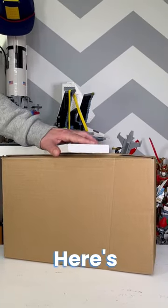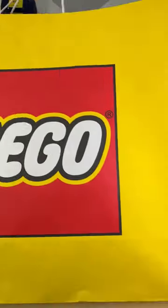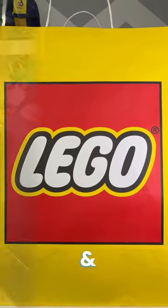May the 4th be with you. Here's what I've been buying recently from LEGO Star Wars. So, what's in the bags and boxes?